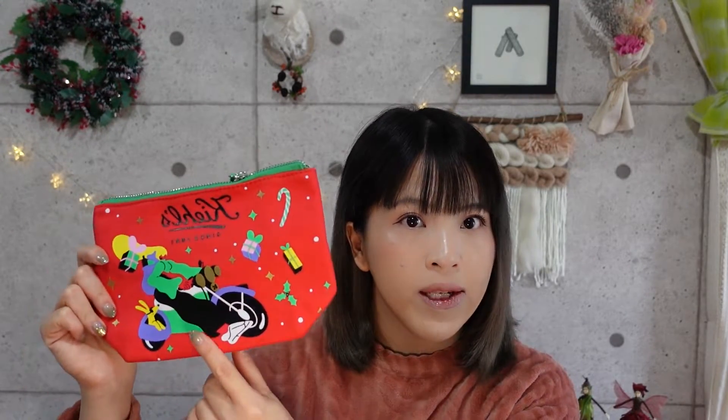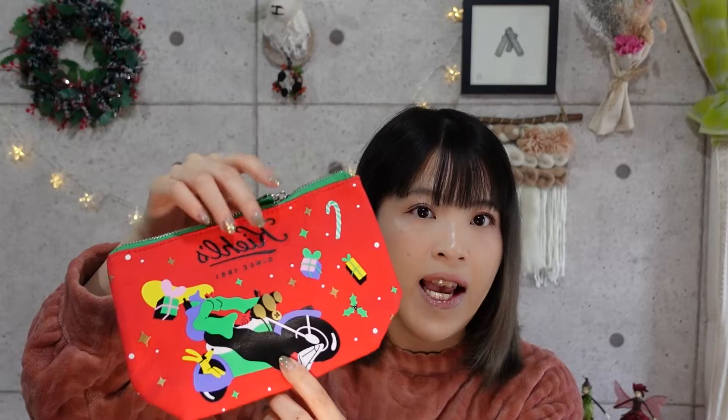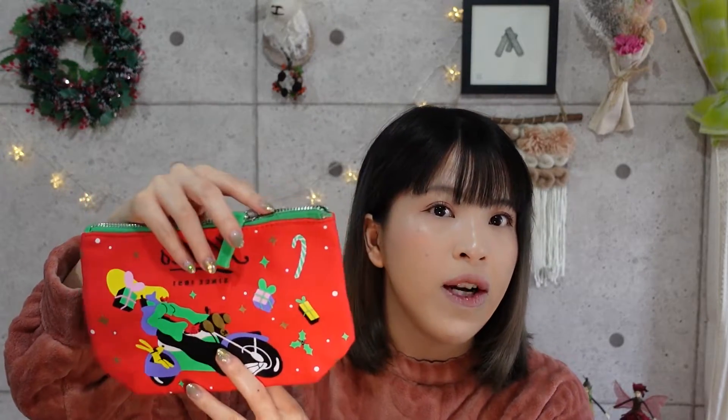When I got this limited holiday edition cream, I also received this Christmas pouch. I actually have something similar from last year because I got a few holiday items then too, but this year the design is a little different — there's a lady on a motorcycle and the same candy cane and pudding designs. Overall I think it's pretty useful because pouches are always useful for vacations.